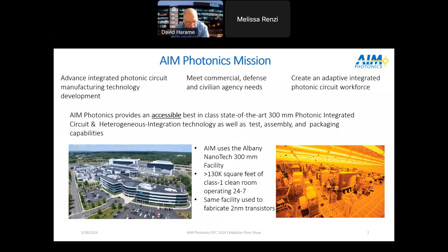We have one of the most accessible offerings out there. We do a lot of bite-sized custom work — the ability to come in and modify the process, which is unique amongst foundries. We also have a lot of education and workforce development activities. We use a best-in-class 300-millimeter photonic integrated circuit fabrication method in the Albany Nanotech facility, which has 130,000 square feet of class one clean room operating 24/7, the same facility IBM uses to make two-nanometer transistors.